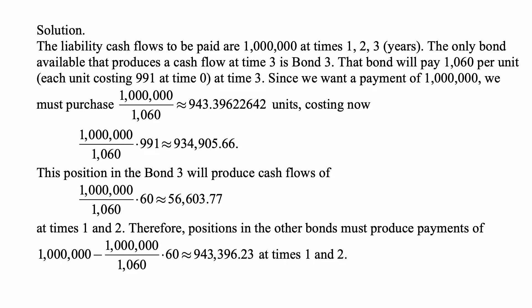This position in bond three will also produce cash flows of a million divided by 1,060 times 60, approximately $56,603.77 at times one and two. Therefore, positions in the other bonds must produce payments of one million minus that amount — so $943,396.23 — at times one and two.